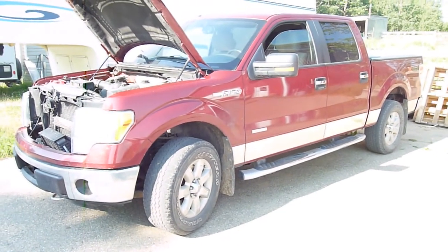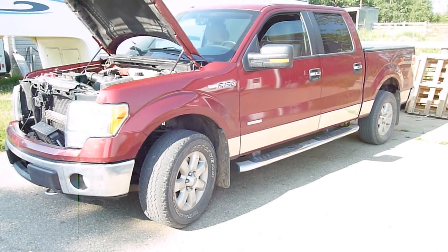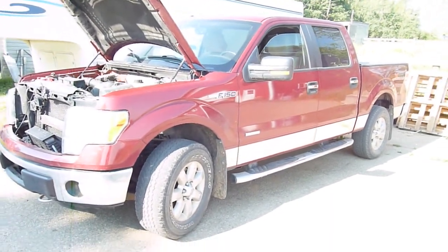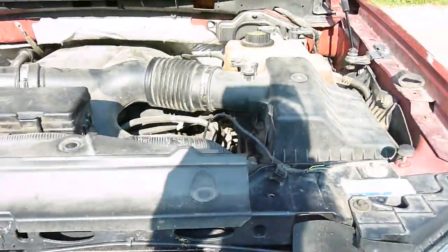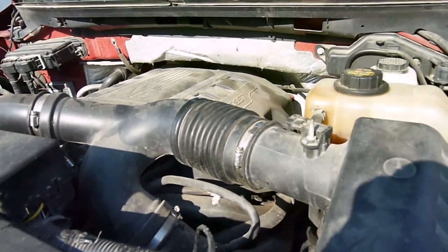This is a 2013 F-150 EcoBoost 3.5 liter. This body series was made from 2009 to 2014, I believe, so the running gear should all be the same. There are some differences, and I'm not fully aware of all of them, so I will just cover what I know about this one.